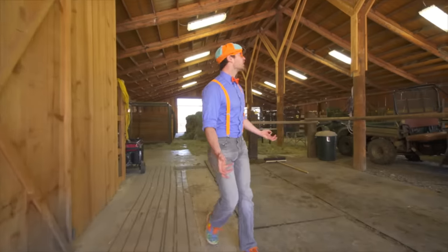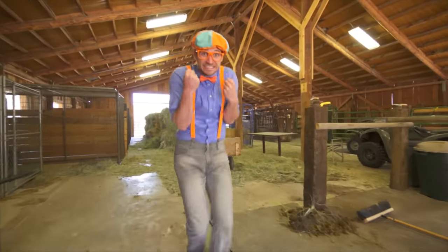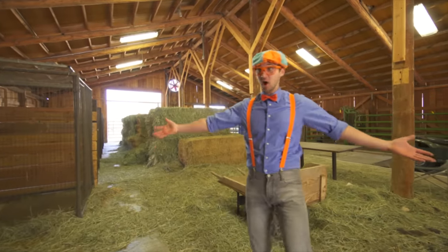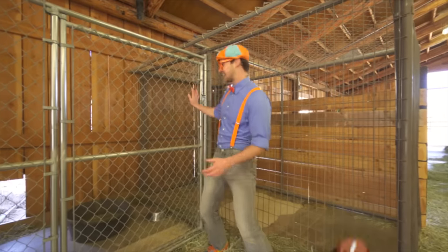Whoa! Look at where we are. We are inside a real cow barn. Axe Family is going to bring in the horse and in the meantime I'll show you around. Look! This is where cow dogs stay.